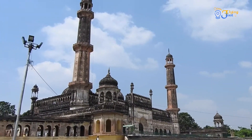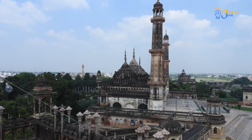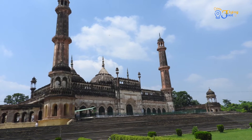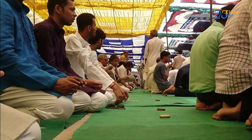This complex also has the Asfi Mosque, which was used by the British from 1857 to 1884 as a place of storage for gunpowders, cannons, and guns. You can see large gatherings for Namaz at the time of Eid and weekly Friday prayers.